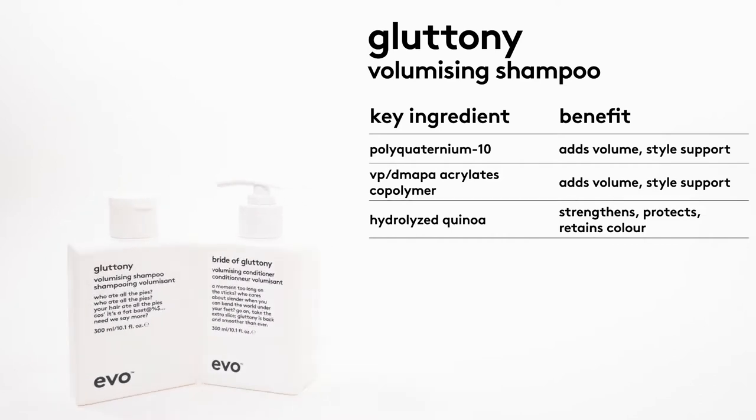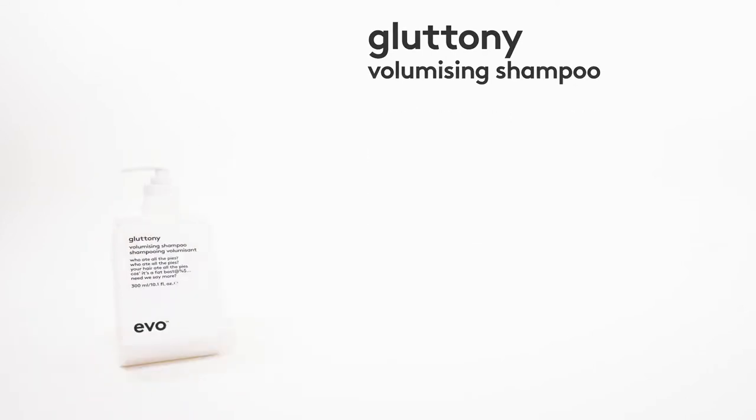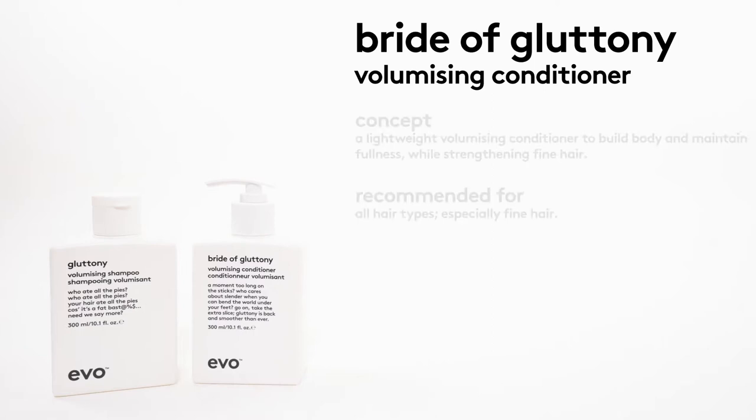It is very effective at building body, strengthens the hair by reducing breakage whilst improving combability, and the ingredients in our formulation help to lock color vibrancy and reduce color fading.